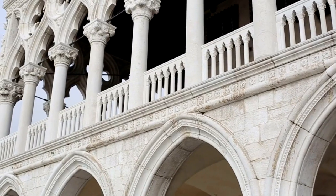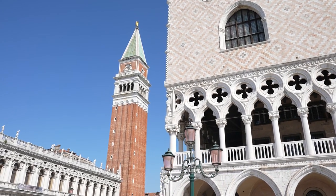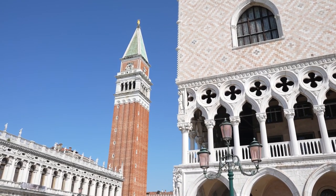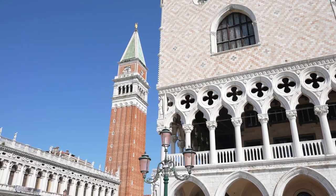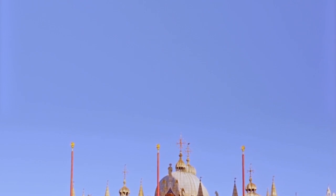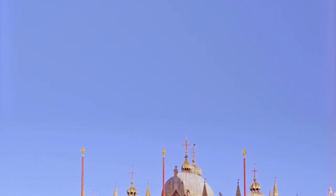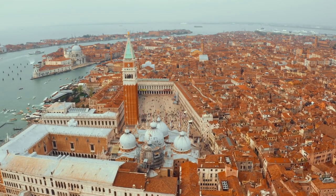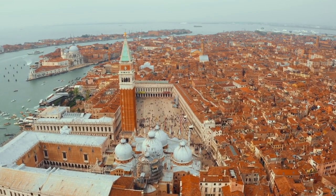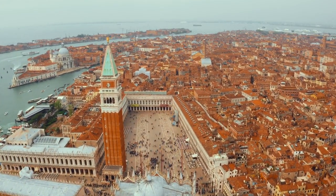Piazza San Marco — St. Mark's Square. This historic square is the heart of Venice, surrounded by architectural marvels like St. Mark's Basilica, the Doge's Palace, and the Campanile. Admire the Byzantine and Gothic influences in the architecture, especially the intricate details on St. Mark's Basilica. Take in the lively atmosphere with street performers, pigeons, and cafe terraces, particularly in the evenings when it's beautifully illuminated.